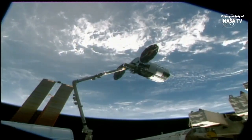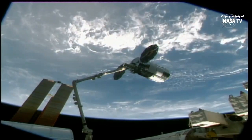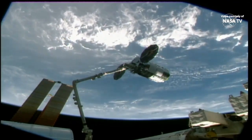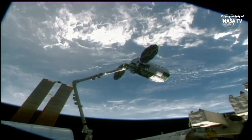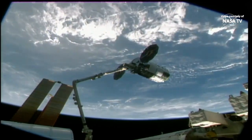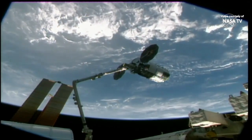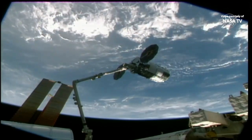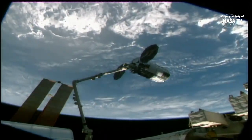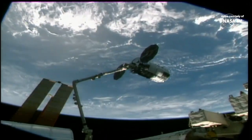The final latches that connect Cygnus to the Canadarm 2 have been secured. Capture is now complete. Station Space Ground 2, Cygnus capture is complete. Go for Cygnus post-capture reconfiguration. Welcome to ISS, SS Katherine Johnson, who signifies perseverance and resilience to the human space program.